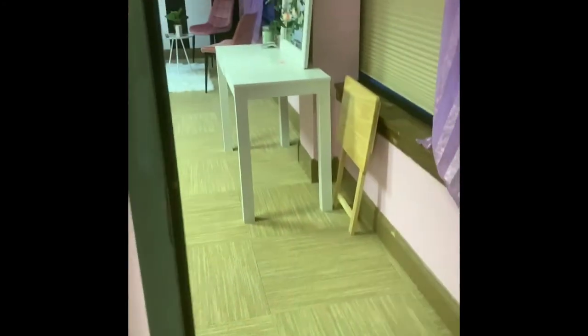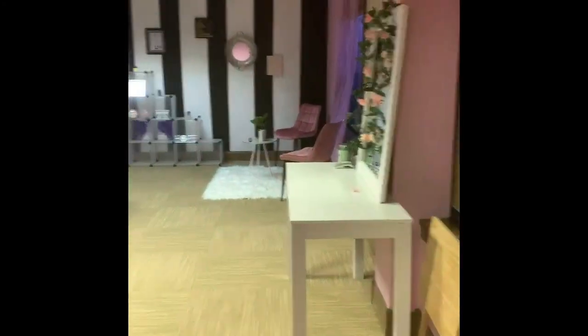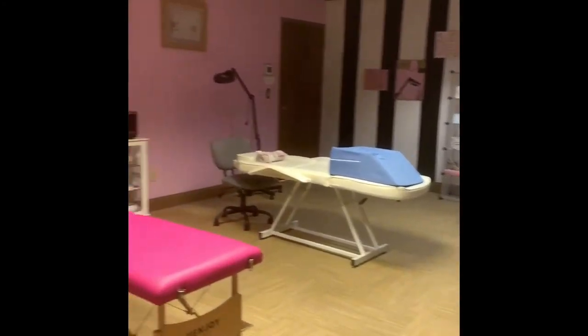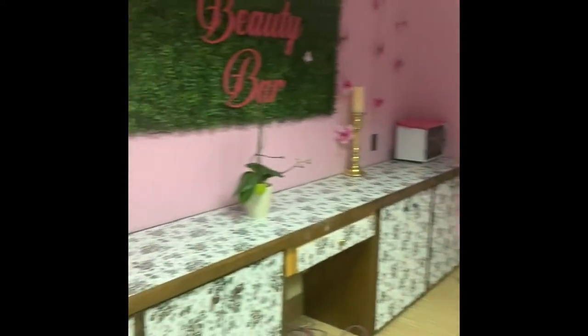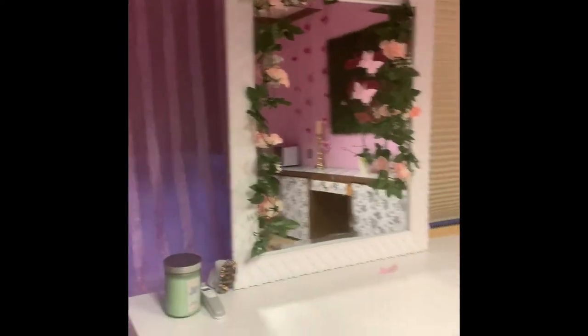There is a separate door to get to the other room, and this is my other room right here. This is where I do lashes, waxing, brow laminations — everything besides nails I do in this room.